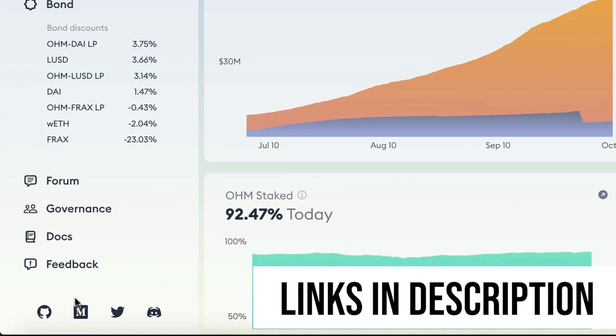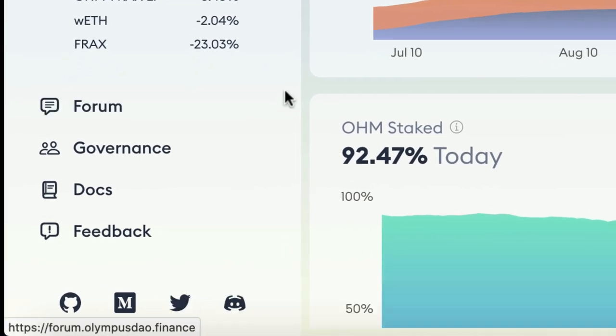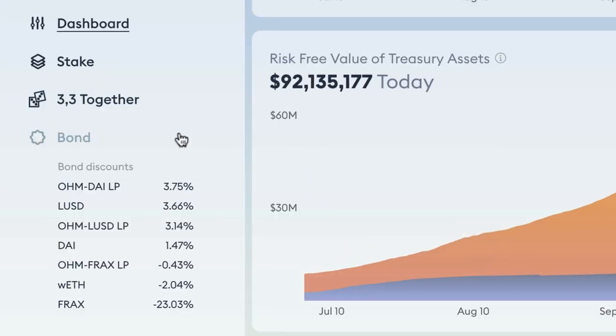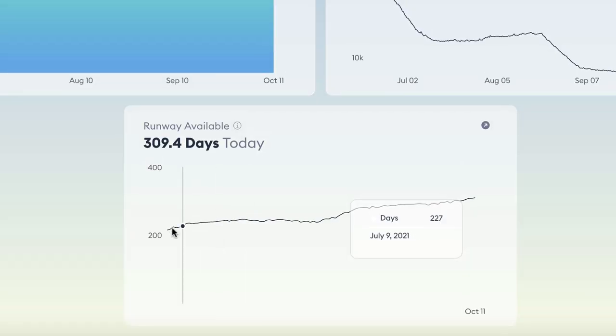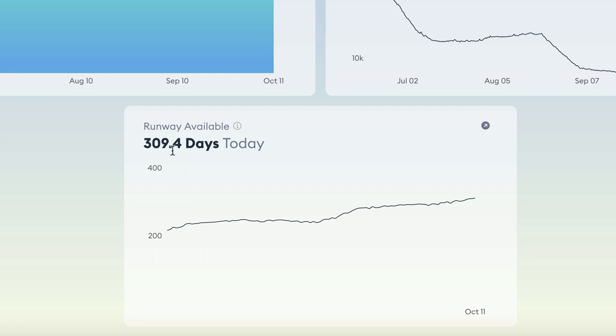If you want to find out more, do your research — look at the Discord, Twitter, and their docs. You can read about them on GitHub, Medium, and their documentation. Find out what '3,3' means. Find out about bonding, which is a way to buy the OHM token cheaper than the market price. The runway shows they can keep the current 7,000% APY for 309 days. I did hear they're thinking about lowering the APY after December, which would make it a less attractive proposition.